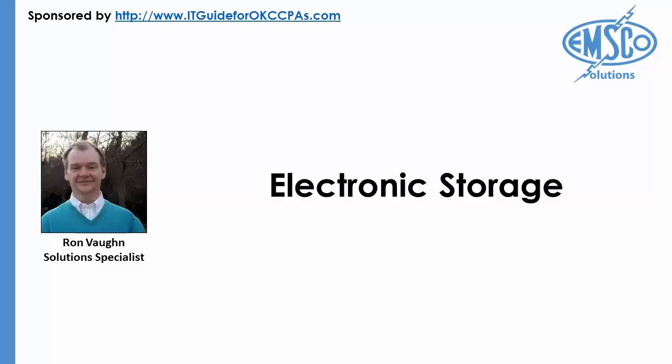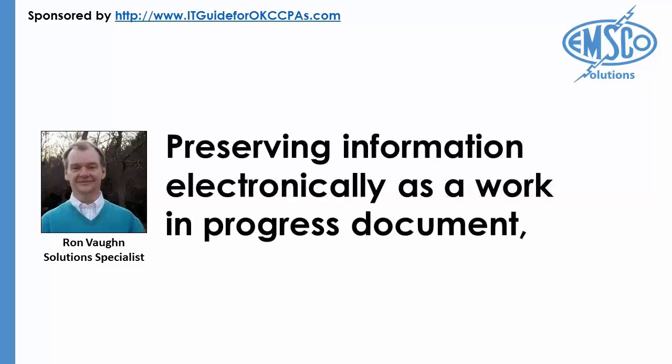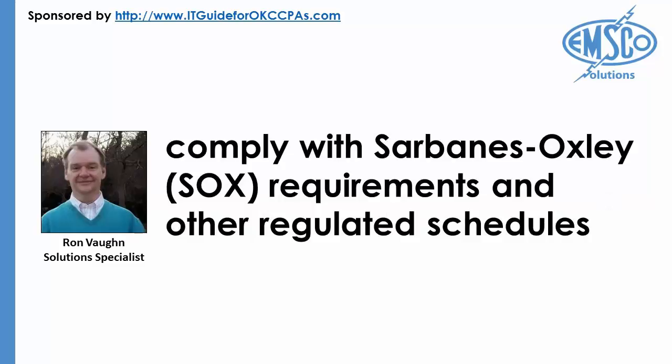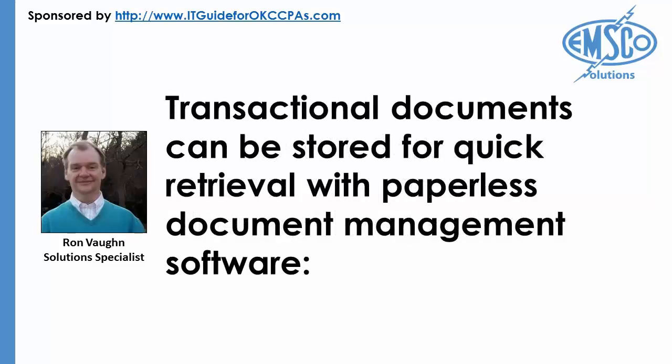Electronic Storage: Paper documents can go missing or can deteriorate over time with age and water damage. Preserving information electronically as a work-in-progress document or as a record with a defined retention schedule can help your firm and your client comply with Sarbanes-Oxley requirements and other regulated schedules. Beyond contracts, invoices, and purchase orders, transactional documents can be stored for quick retrieval with paperless document management software.